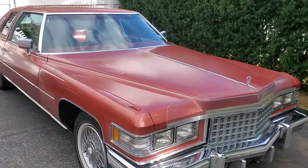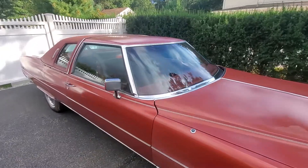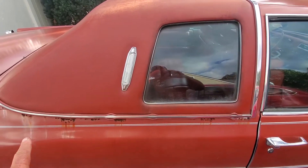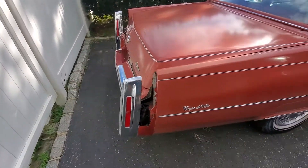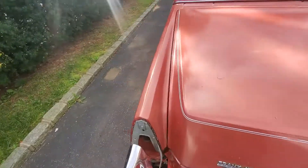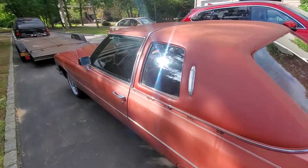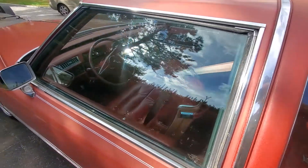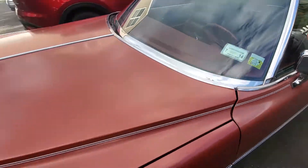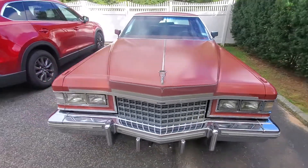Check this out — a 1976 Coupe DeVille with only 26,000 original miles on it. There's some rust around the top, the vinyl top. It does need the fillers. The car is a two-owner car. It's been sitting in a barn...